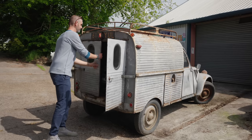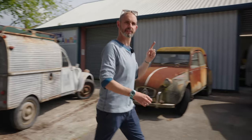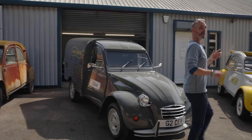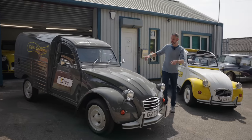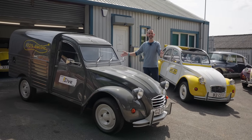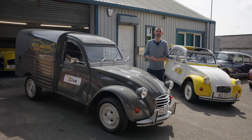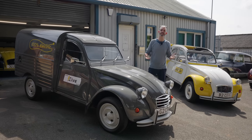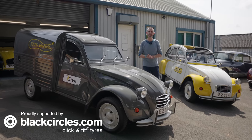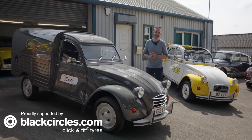But what if I told you that today you could buy a brand new version of the AK, and if you wanted to, you could have it completely electric? In the case of this particular car, well this is it. This is the Eve, and this is the subject of the review on today's show. I'm Jonny Smith, welcome to The Late Break Show, and this episode is proudly supported by blackcircles.com, Britain's largest online tyre retailer.